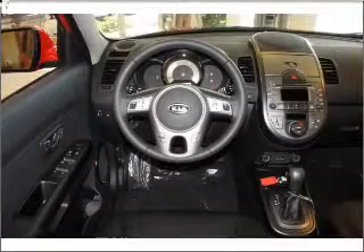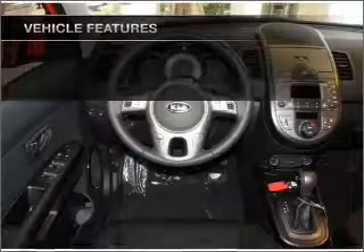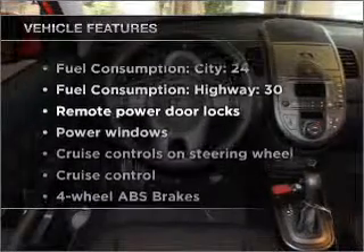There's nothing like a sunroof on a nice day. Memory settings are one of many features. Plus enjoy these notable features that are included in this vehicle.